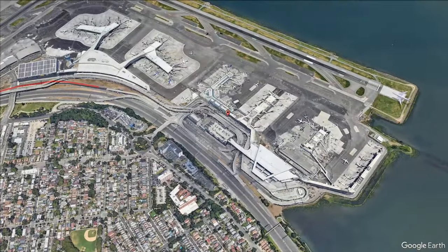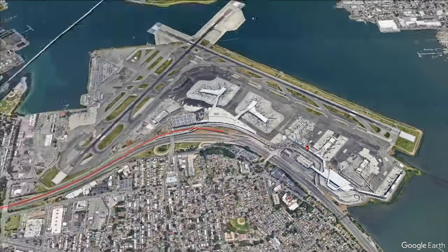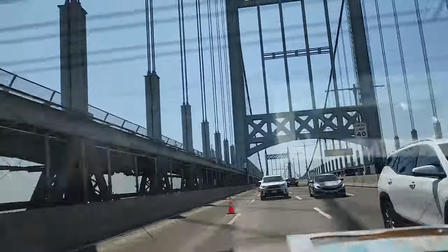We started out at LaGuardia Airport, where we quickly jumped in a cab and headed towards Manhattan Island, crossing one of the longest suspension bridges in the US, followed by a scenic drive along East River towards our hotel on Broadway.